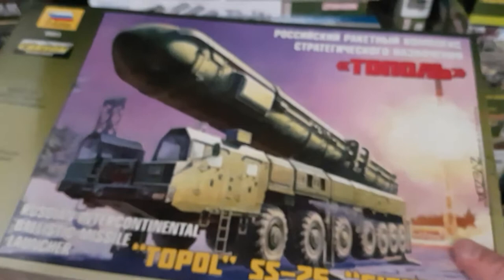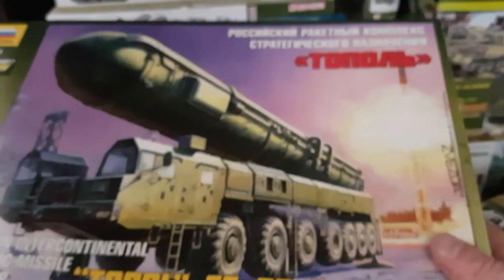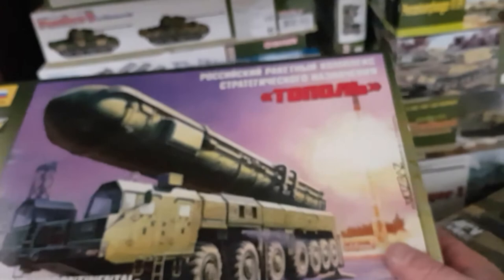And this is one I won from Jürgen on his 1,000 subscriber giveaway at JD Modeling — which is a Topol SS-25 Sickle with a launch controller. Then this one I got from Steve Mottram, who was selling off his stash a year ago — which is the Pershing Late Production. At the back here I've got the E100 and Wittmann's Stug.